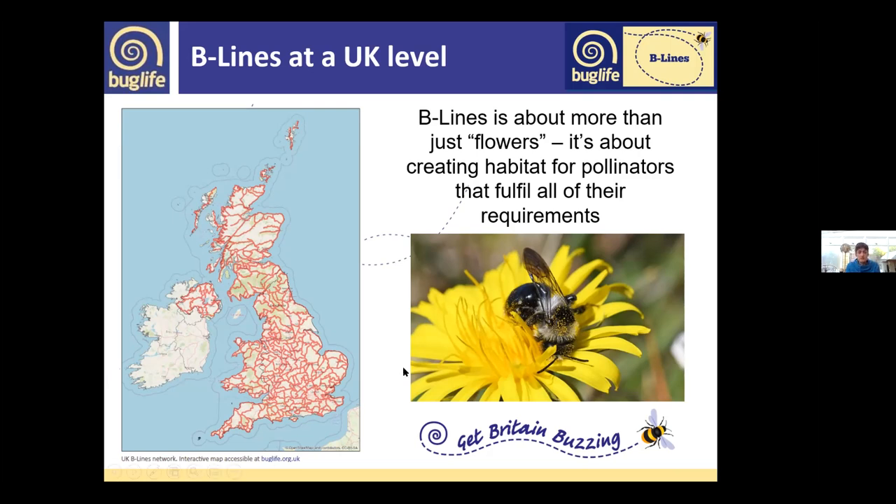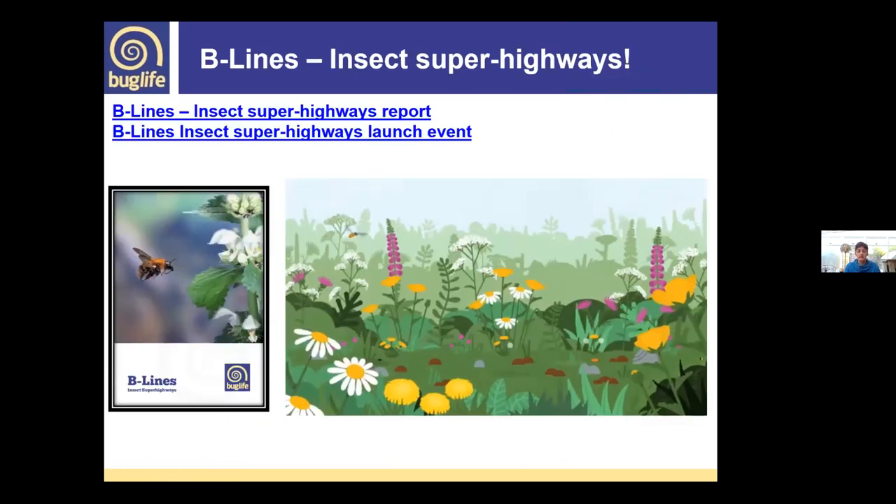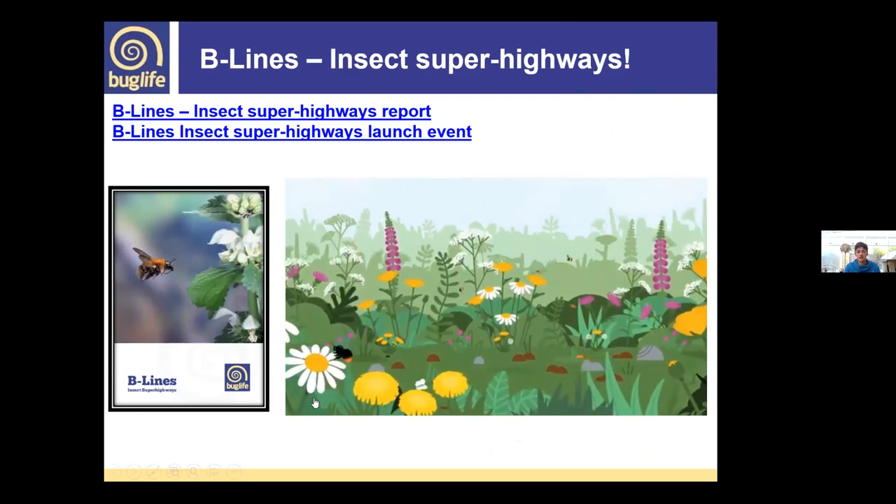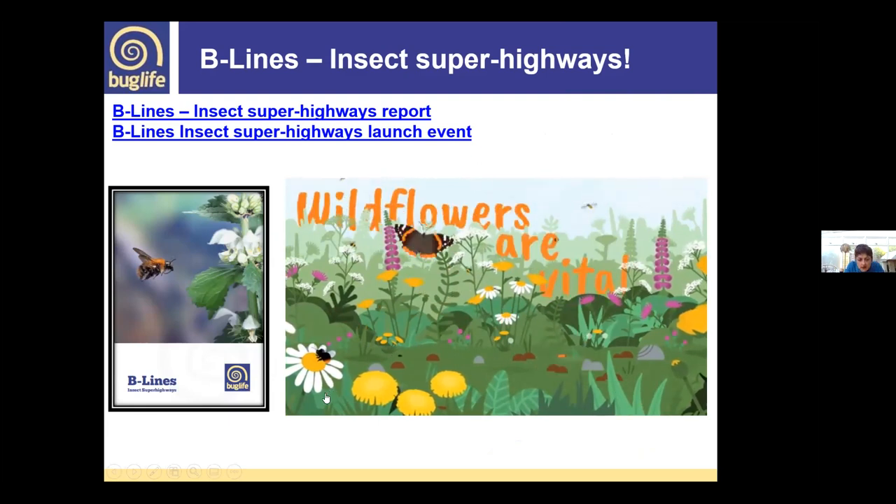We recently completed the UK-wide Beelines map. The Wales map was completed back in 2018, and we've been building on other areas of the UK since then. Wildflowers are seen by us all as beautiful and great for our well-being, but for the thousands of pollinating insects that share this land with us, they are essential.